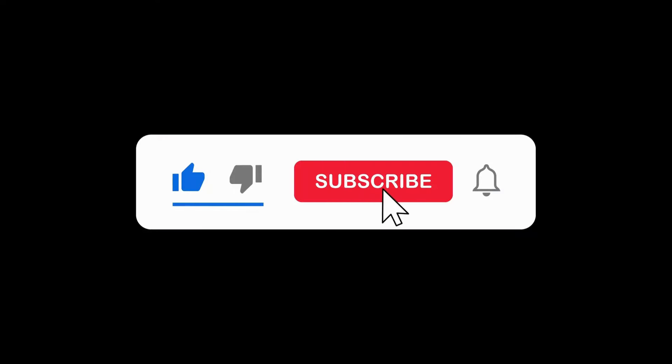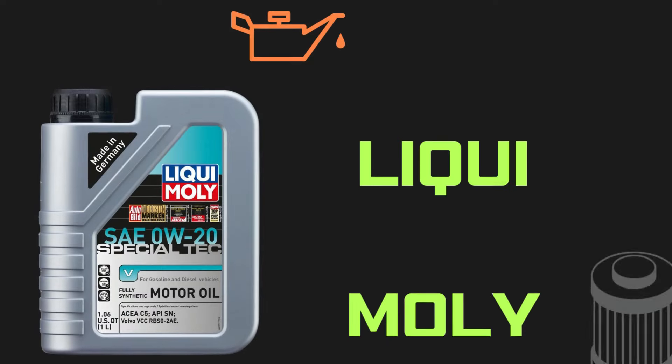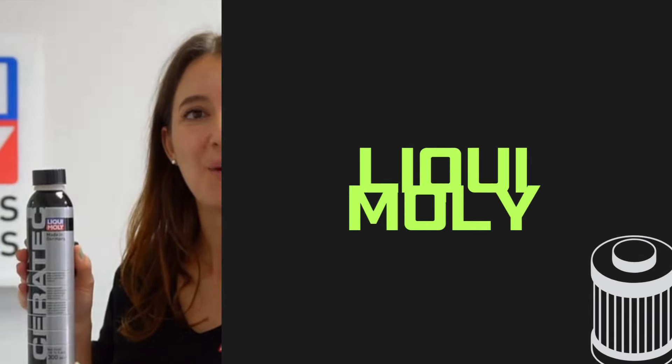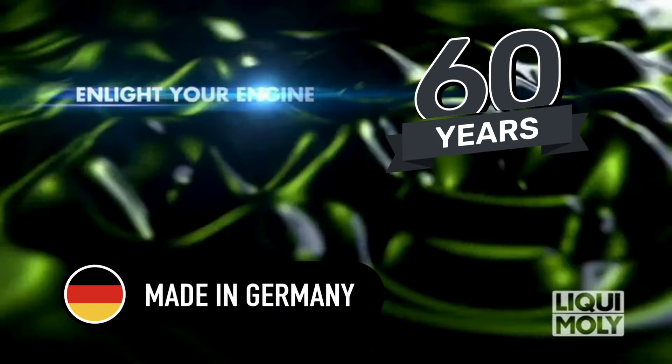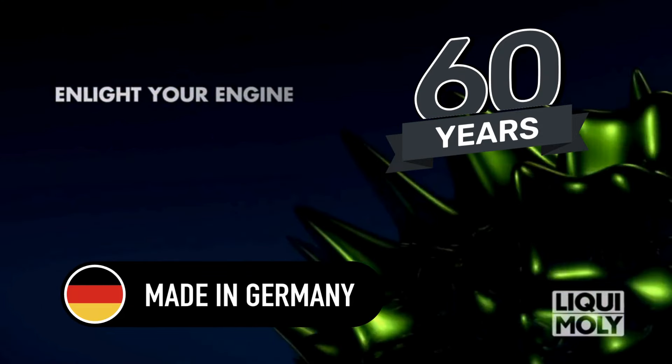But first, please like the video and subscribe to our channel. Starting with Liqui Moly — sometimes you want to give your engine an extra level of protection. Their Ceratec reduces friction, increases engine efficiency, increases gas mileage, and reduces emissions in gasoline and diesel engines.